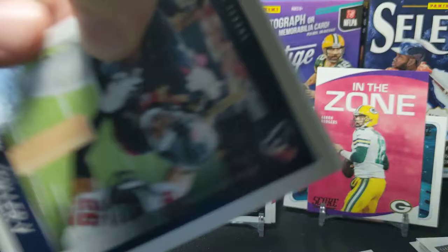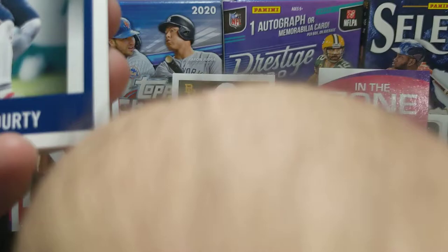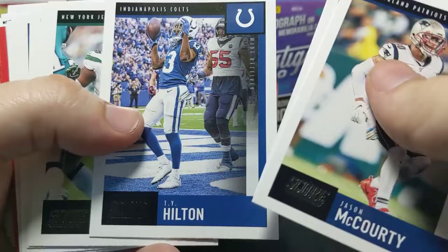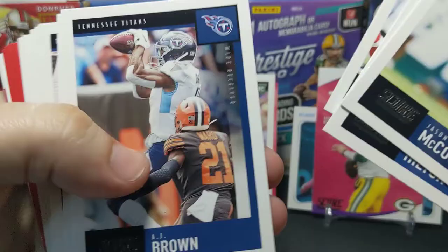We're gonna start off with Will Fuller, who every Houstonian is hoping can stay healthy this year more so than normal. With Hopkins moving on, we really need Fuller to actually be able to play a full season, which he hasn't been able to do, but we need that deep threat.